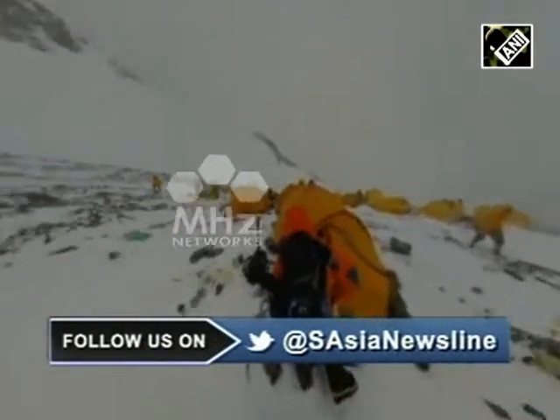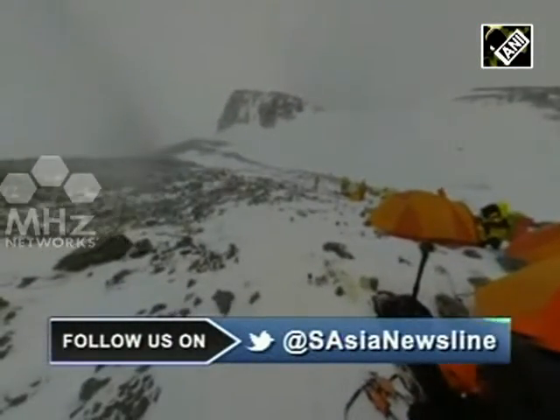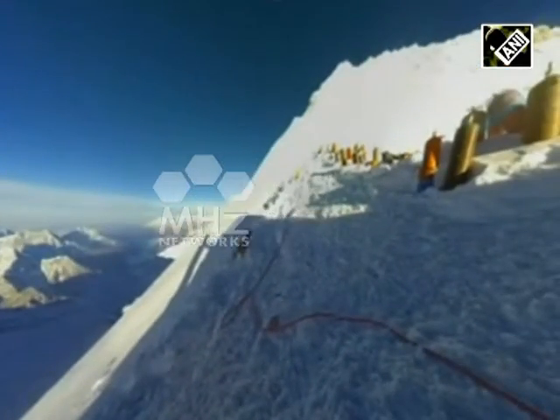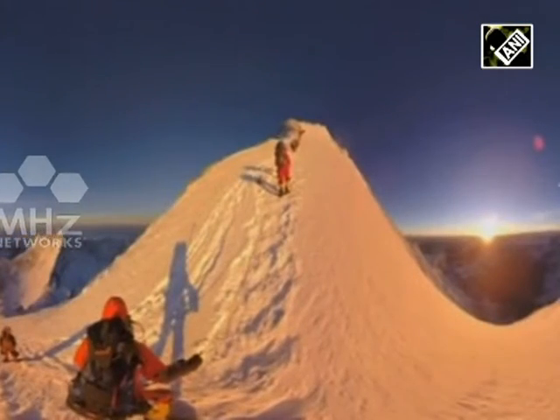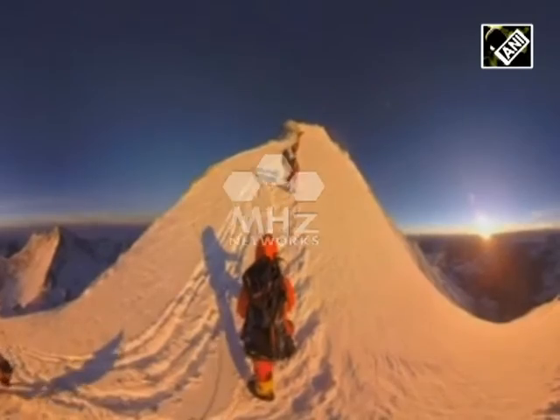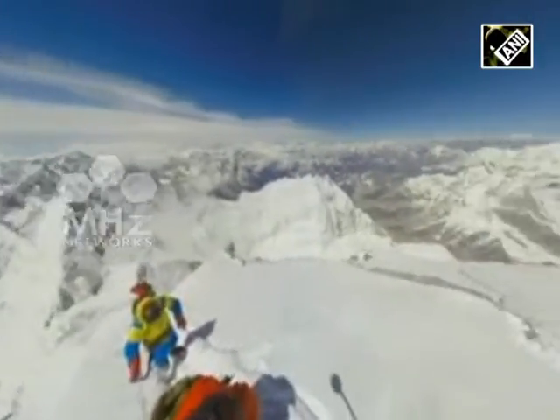The virtual reality series allows the public to be as close as possible to the action of the Himalayas. By simple mouse clicks, the virtual climber can choose different perspectives and experience the challenging climbing passages through high-quality photos and videos.